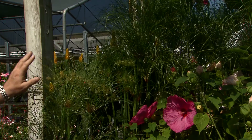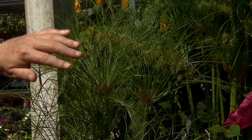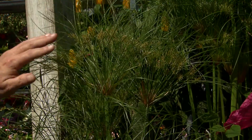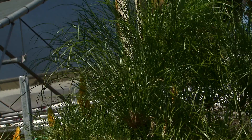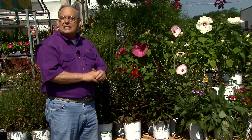Now look at this gorgeous textural plant — this is papyrus, the same papyrus you read about in Egypt and in the Bible. This is a wonderful plant for boggy, wet areas as well. It is hardy in south Louisiana; mulch it thoroughly in north Louisiana and you may get it through relatively mild winters.